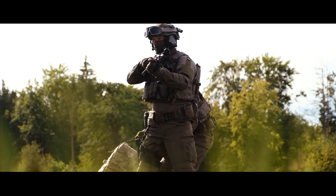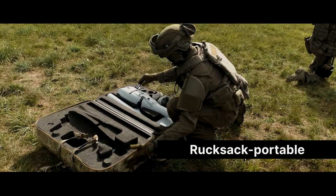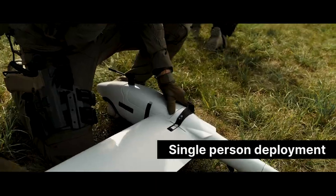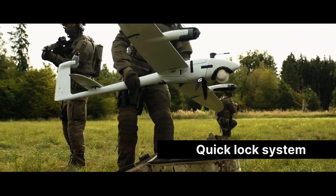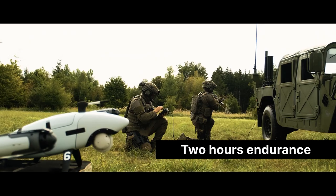Vector is a flexible rucksack portable hybrid VTOL UAS. It can easily be deployed by a single person within a few minutes and without any tools. Vector is designed to perform ISR missions where endurance and time on target are critical to the mission.